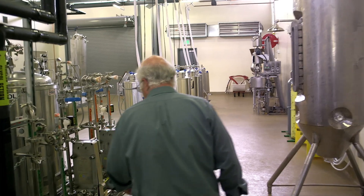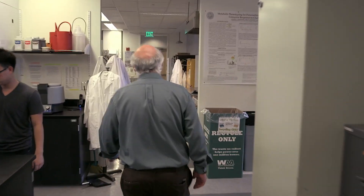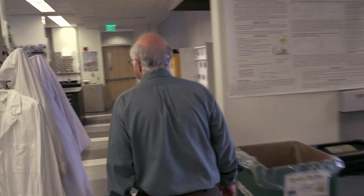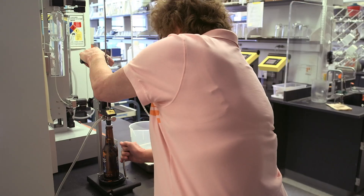My name's Charlie Bamforth. I'm the Professor of Malting and Brewing Science here at UC Davis. The Pope of Foam — that's what they call me in Berlin. I think it's probably because we've done all this work on the composition of beer in relation to foam.